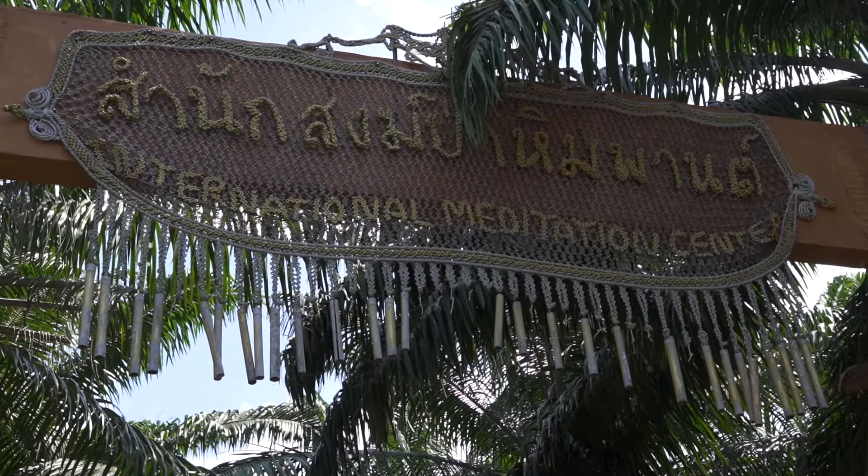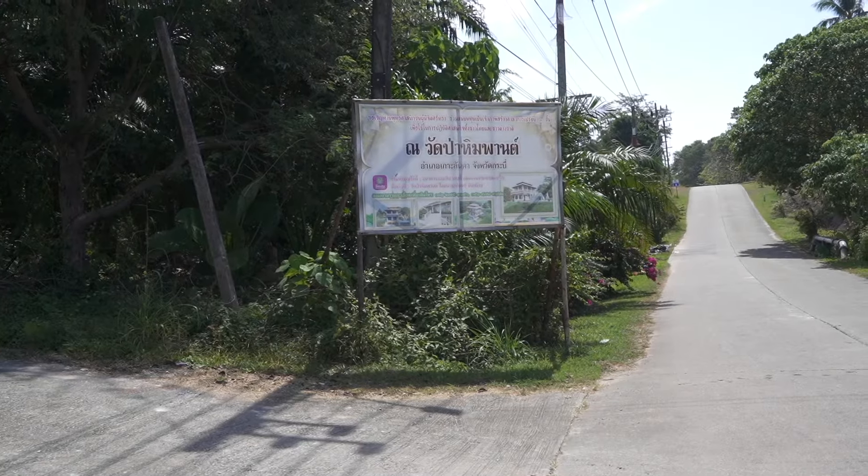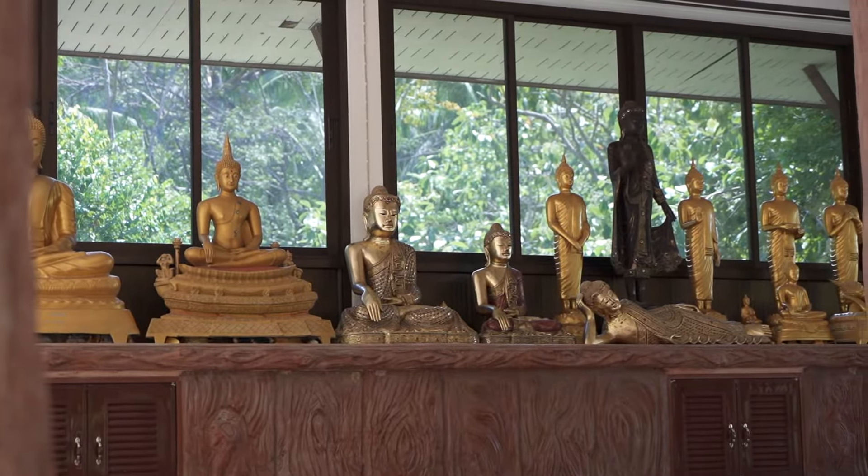If you're needing a break from all the beaches, we highly recommend you come to the International Meditation Center. Here you're going to be in group meditations led by monks — this happens every single day at noon. Google Maps will lead you right here. We didn't have time to do this today, but we have done it in the past while staying here in Koh Lanta, and we can attest it is so magical and peaceful.